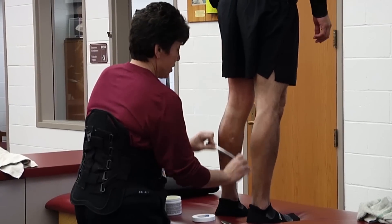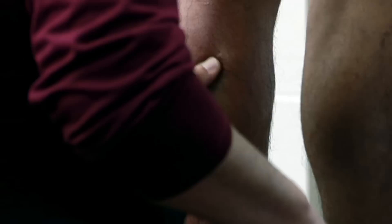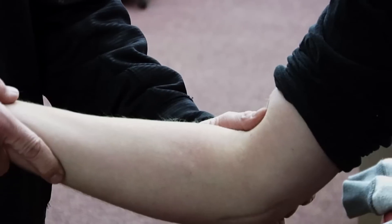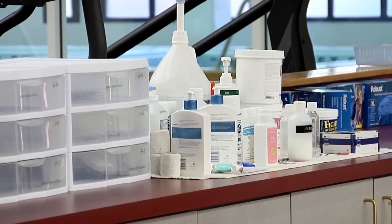They can come here and receive everything from daily treatments for bumps and bruises and injuries. They can come in here for assessments from athletic trainers, physical therapists, physicians, and chiropractors. They can come here and receive attention for not only athletic injuries but illnesses that they may incur.